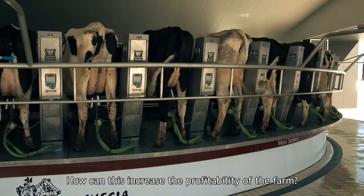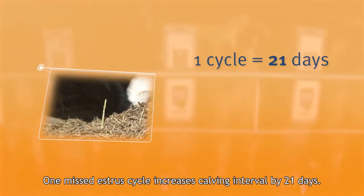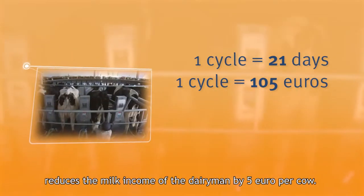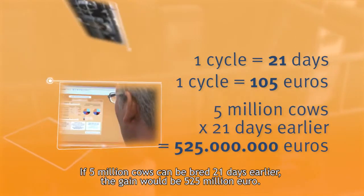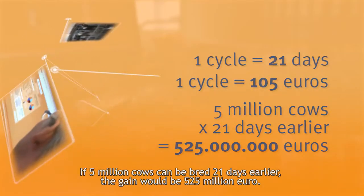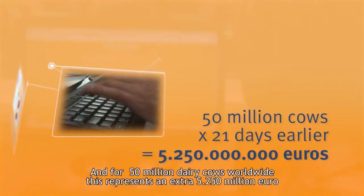How can this increase the profitability of the farm? One missed extra cycle increases the calving interval by 21 days. Based on milk yield and milk price, each day longer in the calving interval reduces the milk income of the dairyman by 5 euros per cow. If 5 million cows can be bred 21 days earlier, the gain would be 525 million euros. And for 50 million dairy cows worldwide, this represents an extra 5,250,000,000 euros.